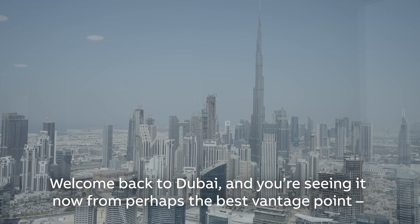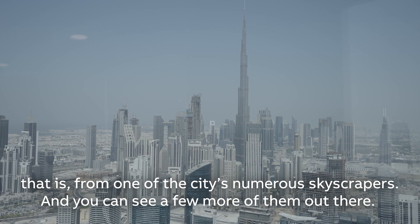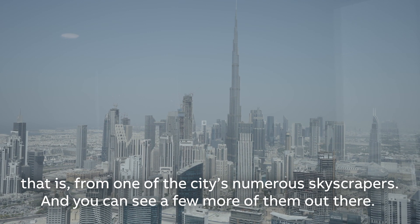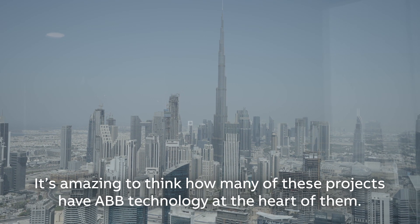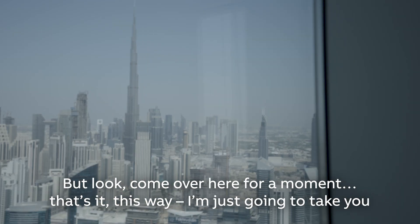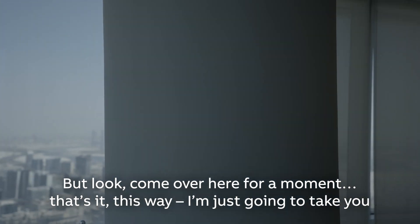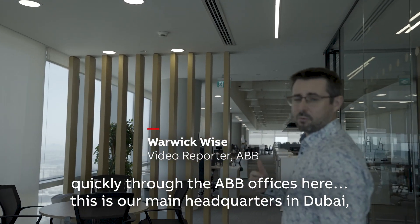Welcome back to Dubai. You'll see now from perhaps the best vantage point — from one of the city's numerous skyscrapers — you can see a few more of them out there. It's amazing to think how many of these projects have ABB technology at the heart of them. I'm just going to take you quickly through the ABB offices here. This is our main headquarters in Dubai.